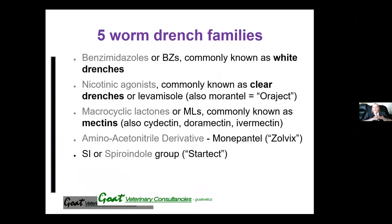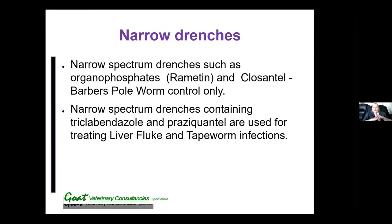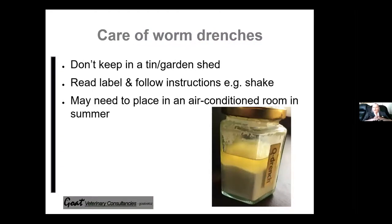These are the drench families: you've got the white drenches or benzimidazoles; the clear drenches such as levamisole or Oroject; the mectins — Moxidectin, Doramectin, Ivermectins; the newer drenches Monepantel or Zolvex and StarTech; plus combination drenches registered for sheep but which can be prescribed for goats by your veterinarian. There are also narrow-spectrum drenches such as Rametin, which is an organophosphate, and Closantel — one of the actives in Q Drench — which only works on Barbers pole worms. Then there are narrow drenches for treating liver fluke and tapeworms.